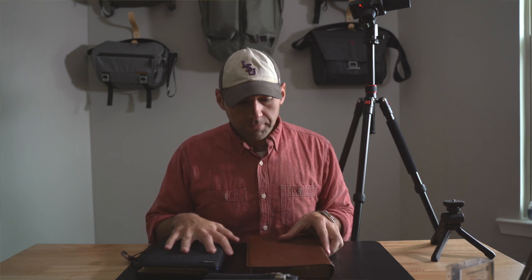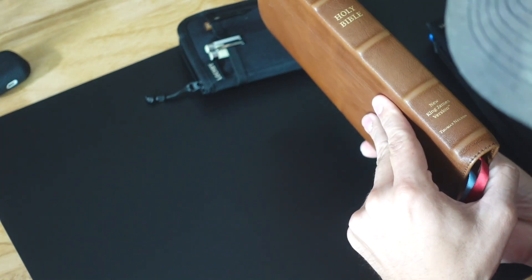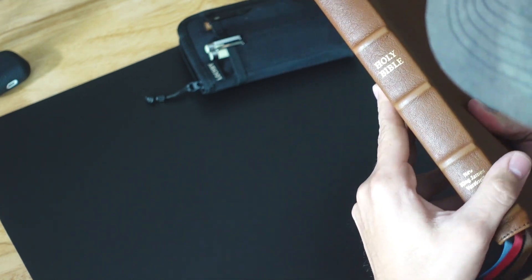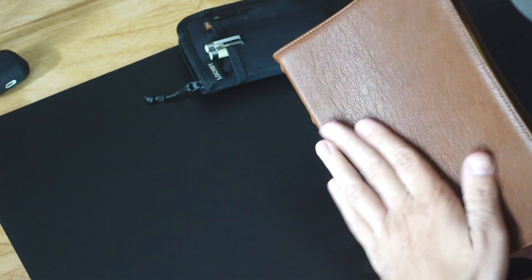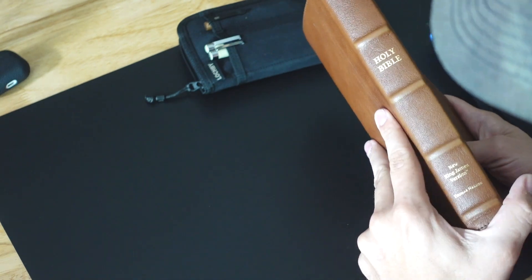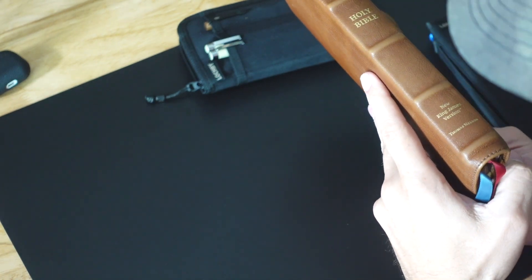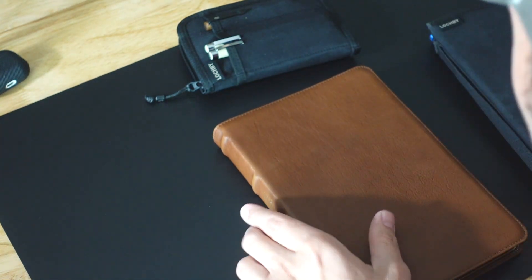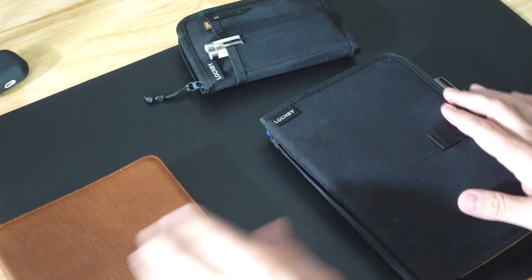I really liked that system and wanted to show you what I personally do. First of all, what I travel with is this Thomas Nelson Premiere Edition. I really like it — it travels well, it's the NKJV version, and this is what I'm constantly reading.